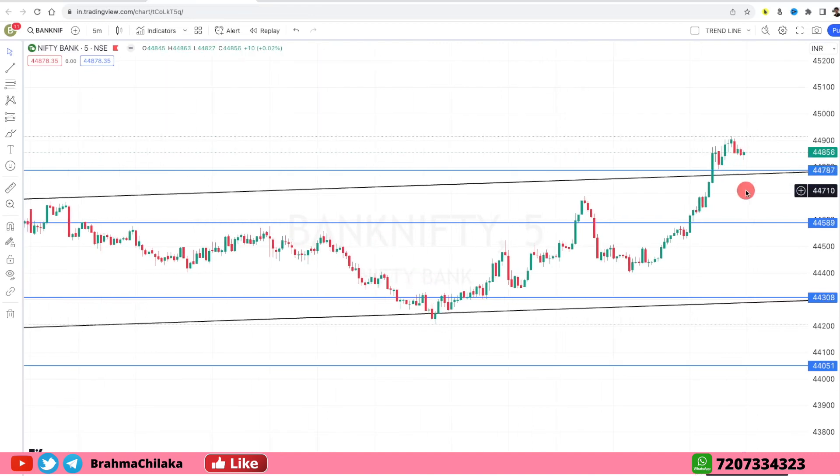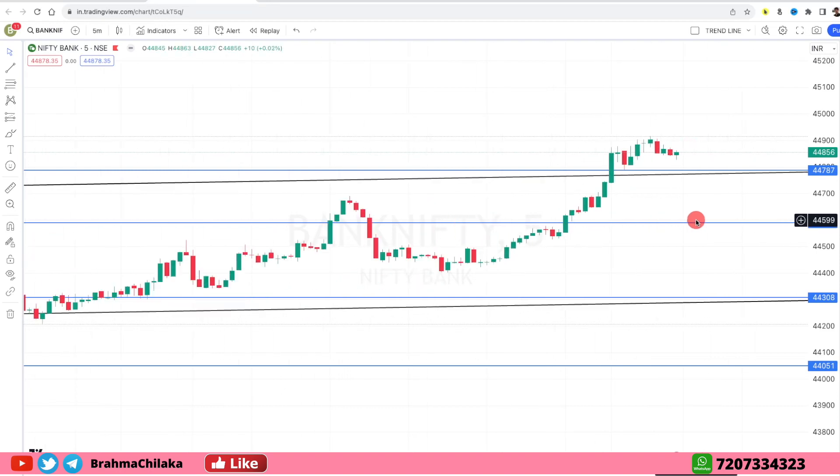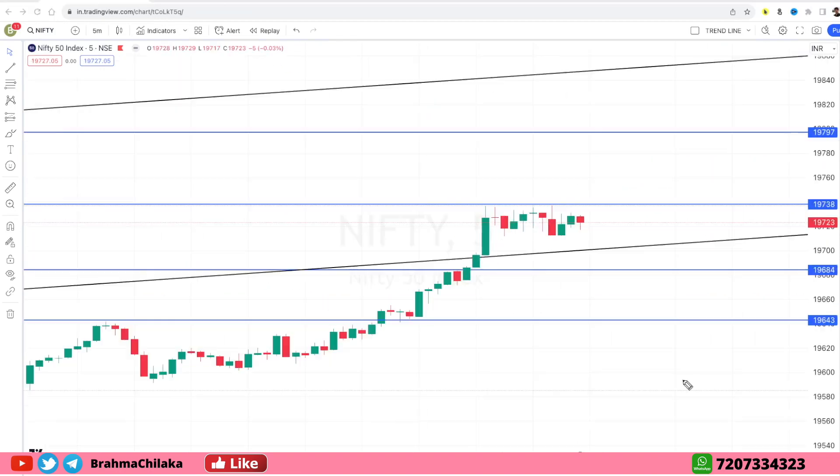We are going to take a look at the intraday trading. We will draw the support and resistance for the intraday trading. We will talk about the intraday setup and we will watch for a break of the high on this day.